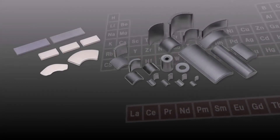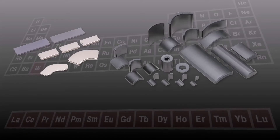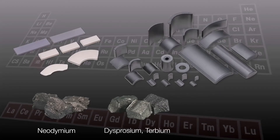Various rare earth materials are used for these magnets. For example, neodymium magnets include neodymium and heavy rare earth materials such as dysprosium and terbium. Lanthanum is used for ferrite magnets.